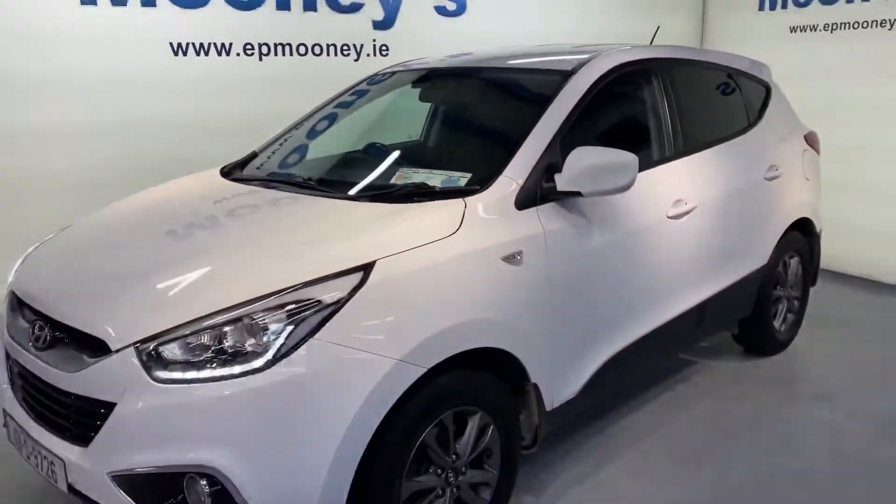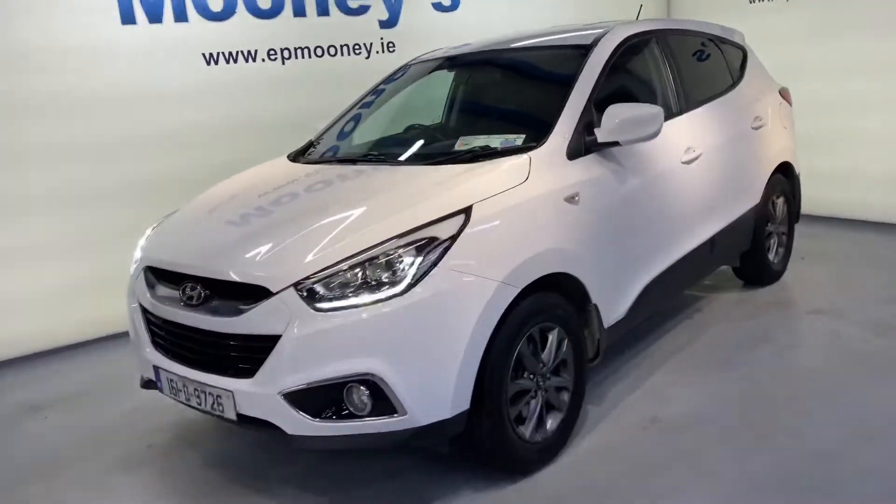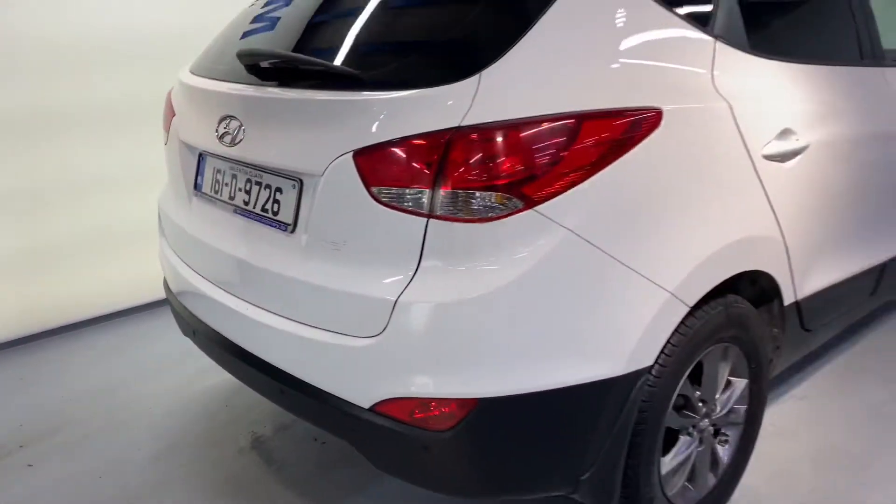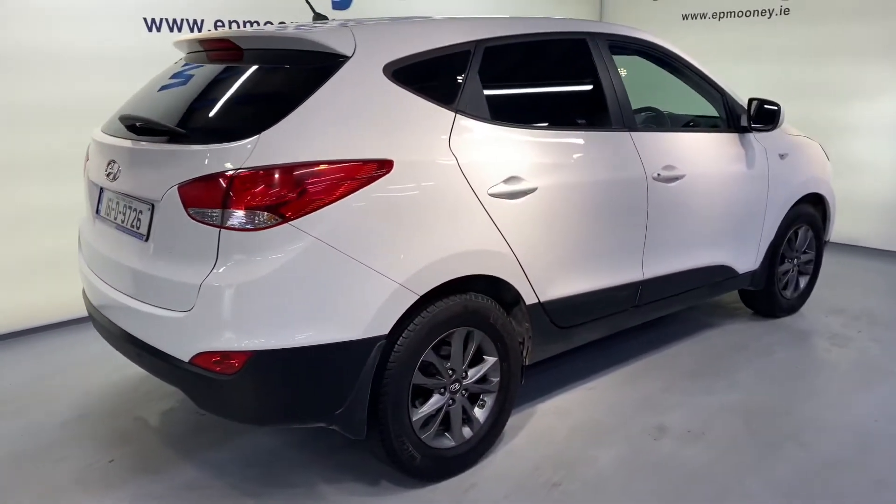Welcome to Mooney's Garage here on the Longwell Road. If you're looking for a commercial at a great price, check out this 161 Hyundai iX35 — it's the comfort model. There's a lovely spec: 17-inch alloy wheels,